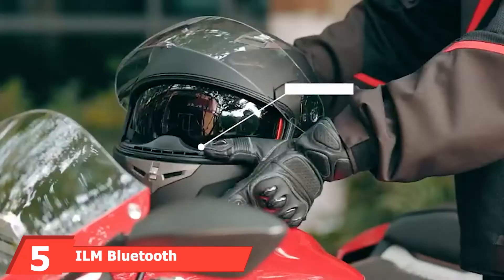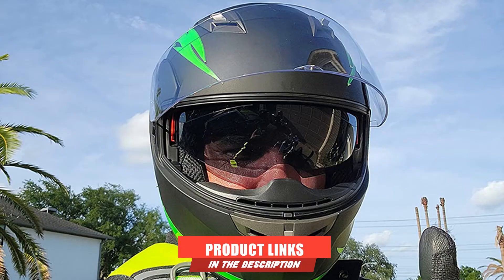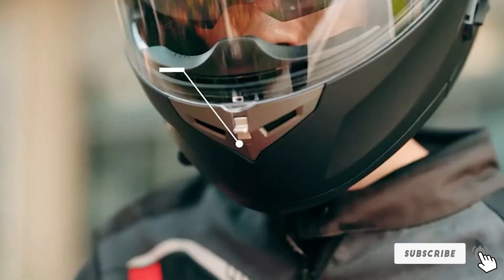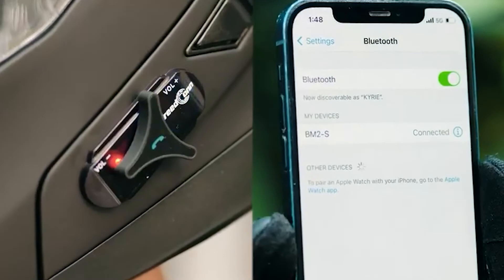The number five position is held by the ELM Bluetooth Integrated Modular Helmet. If you're on the lookout for a modular helmet you can comfortably wear, the ELM Bluetooth Integrated Modular Helmet might be the best place to start. The helmet comes in a variety of colors and has several modular features built in, chief among them being the ability to flip off the visor or expose your whole face while you drive.